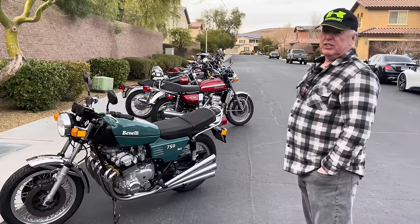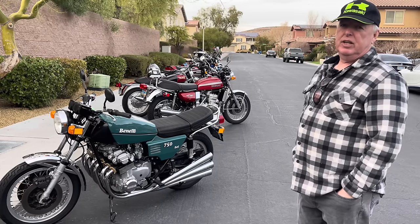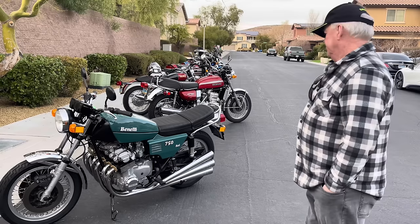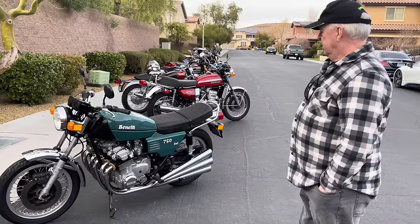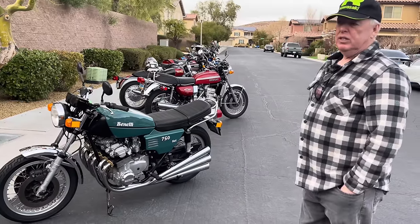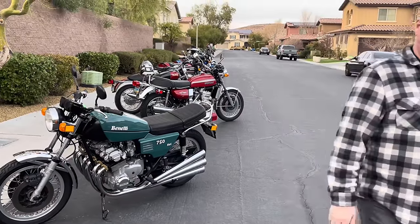If someone wants information on any of the particular bikes going across the block, Chris will put contact information in the description and I'll be happy to tell you what you need to know about the bikes. The pleasure has been all mine — thanks Chris for everything, and thank you for being my friend and helping me out on my bikes.